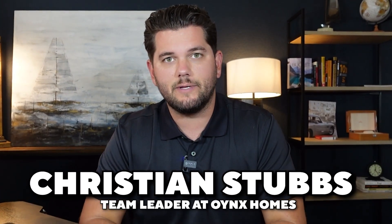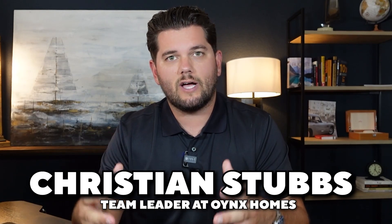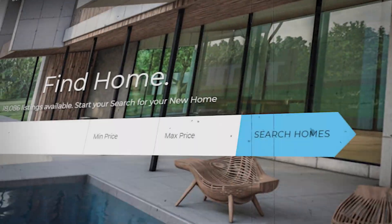If this is your first time to our channel, thank you for coming and welcome. My name is Christian Stubbs. I am a team leader here at Onyx Homes, where we help people just like you every single day. Whether you're looking to make a move in two days or in two years, feel free to visit our site at SoCalHomesForSale.com and like this video if you find it helpful. Let's dive right into the best neighborhoods in all of Laguna Beach.